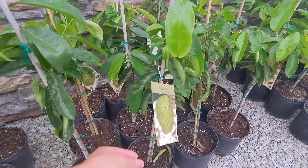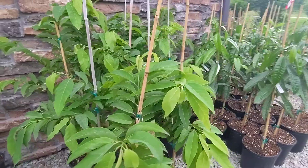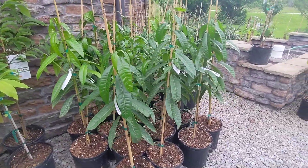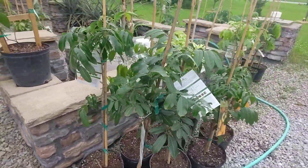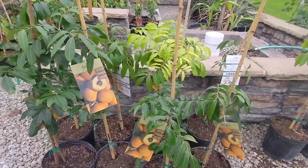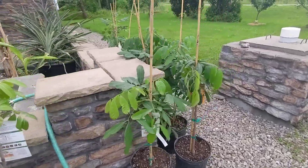We have soursop. More anona. Our allspice. And longan — more longan going around here in different varieties.